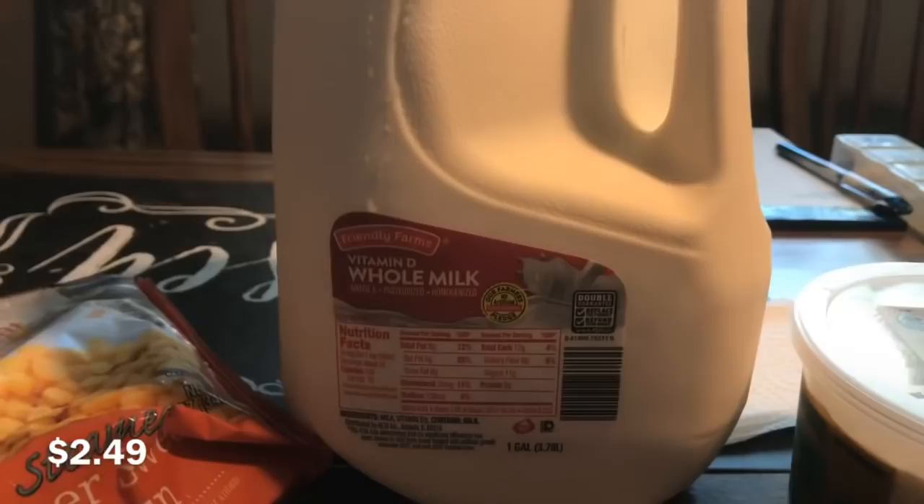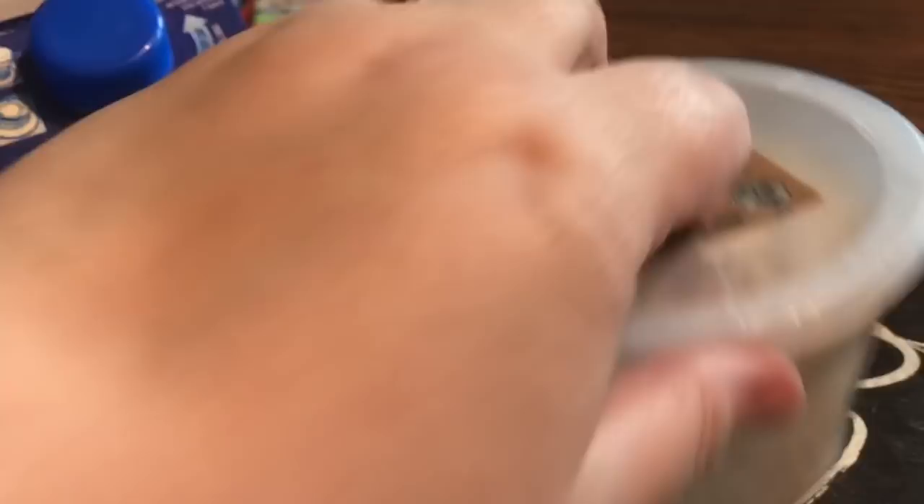We got a gallon of whole milk, and Jim picked up a pound of his bacon ranch chicken salad — he really likes this one.